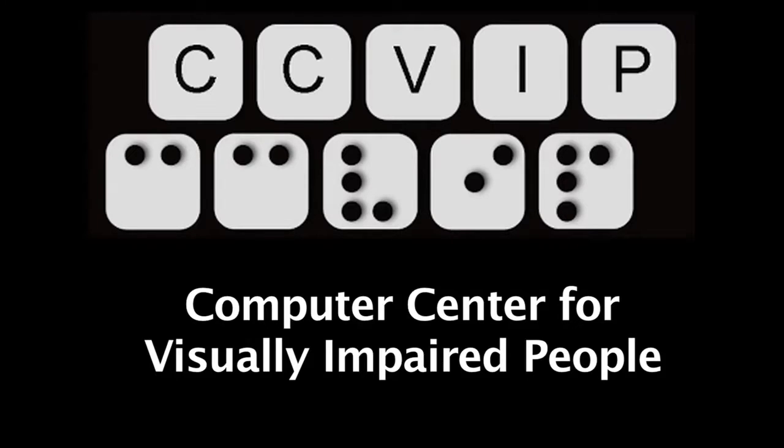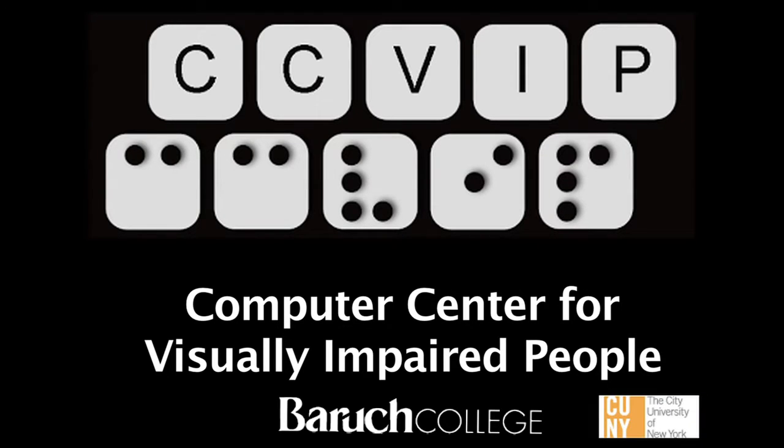This is a production of the Computer Center for Visually Impaired People, Baruch College, City University of New York.